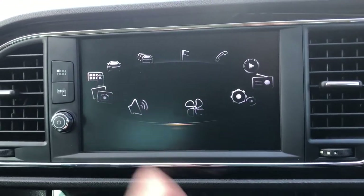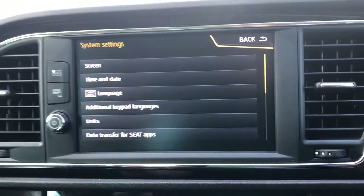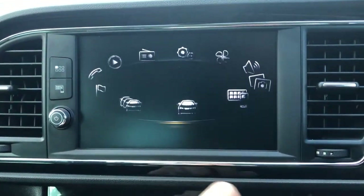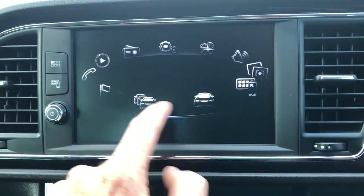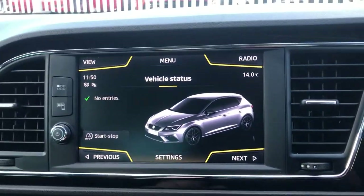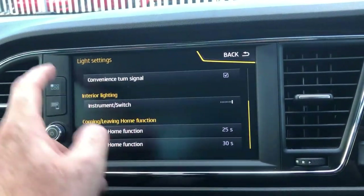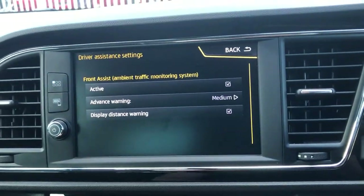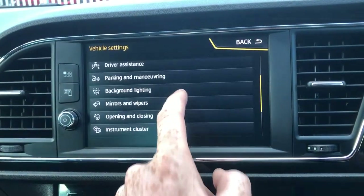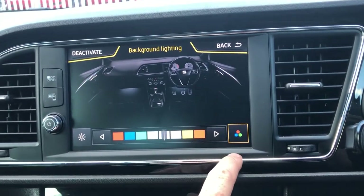In the vehicle settings you can see screen, time, date, transfer, Bluetooth — all the basics. Scrolling across to vehicle, clicking on settings, you can change your ESC, your tyres, your lights. You've got motorway lights, interior lighting, driver assistance which is your front assist, parking and manoeuvring — your park pilot, parking sensors. Background lighting — you can change it on here, probably to red since they don't do green.